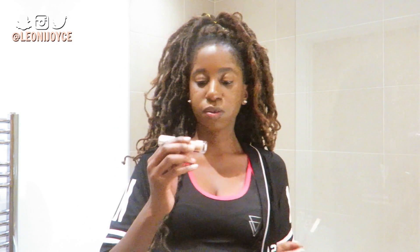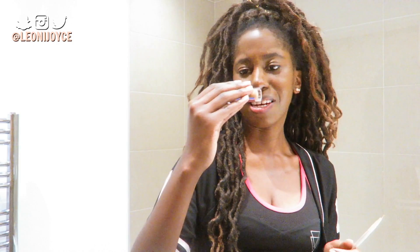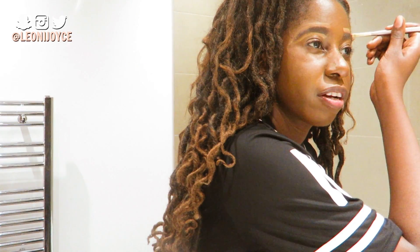After I've done my eyebrows - they're not perfect but they're still done - I use concealer. I've got the Revolution Conceal and Define, and I just draw around my eyebrows. I can guarantee everybody watching this can do their makeup better than me. This eyebrow's done.